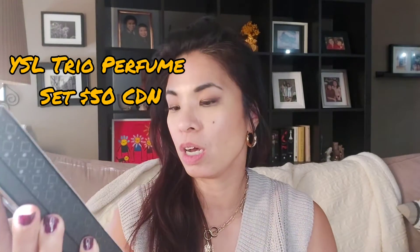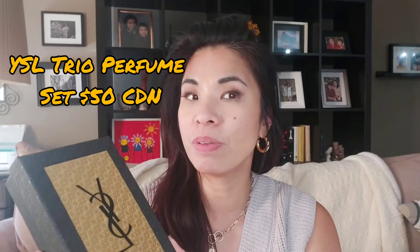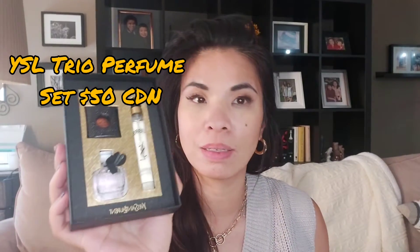First up is a perfume gift set. I love the packaging — look how cute this is. This makes a great gift for a perfume lover or anyone who likes to carry perfumes in their purse. So this one is — I don't know what this one's called — this one is Libre.